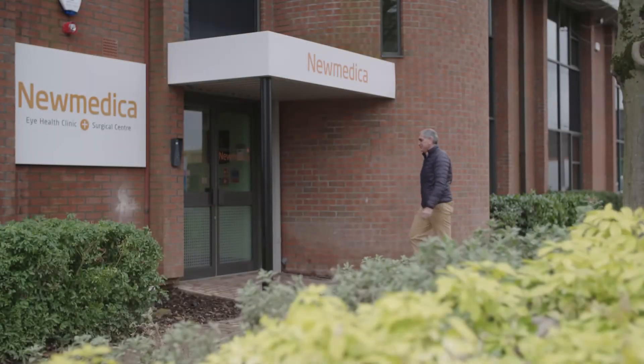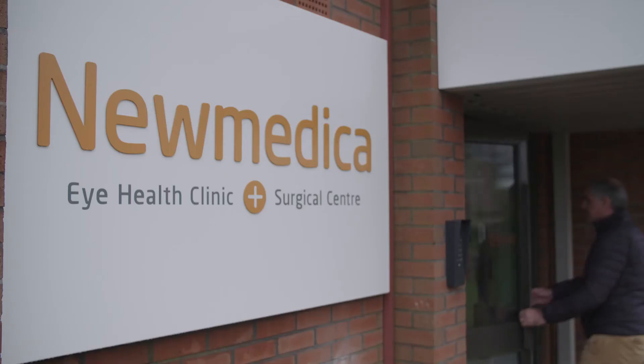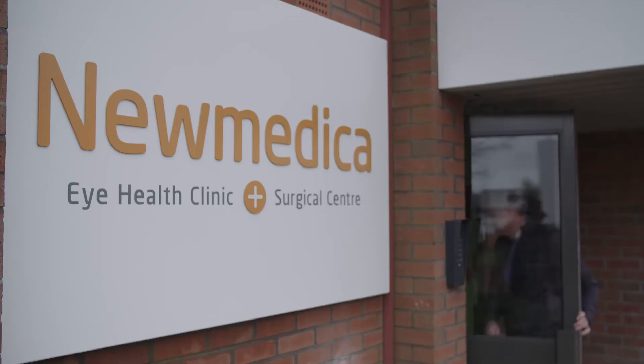Welcome to Gloucestershire New Medica, welcome to Brighouse Court. My name is Carl Hall, I'm the operational director and registered manager of this brand new surgical and outpatient facility built for the benefit of patients in the Gloucestershire and surrounding area.